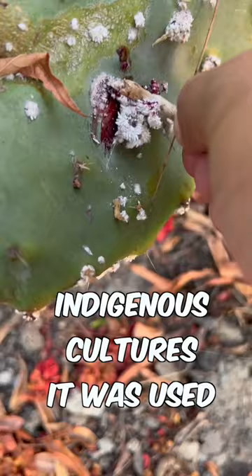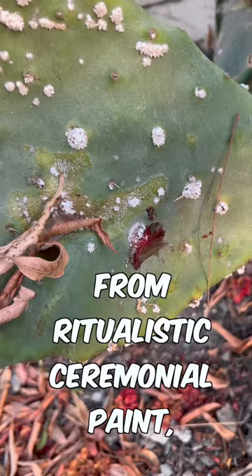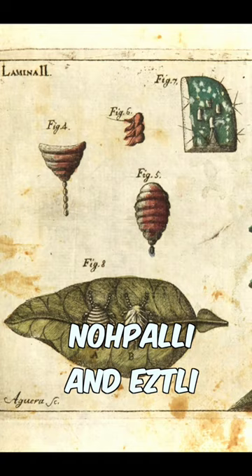It was used as a dye for everything from ritualistic ceremonial paint, dye for textiles, paint for manuscripts, cosmetics, and even medicine. The Aztecs called it nochetzli, from both the word cactus, nochipali, and etzli, meaning blood.